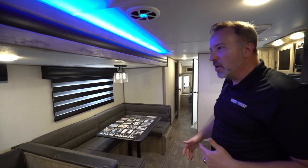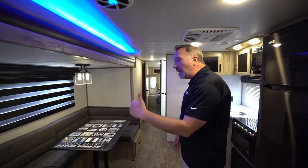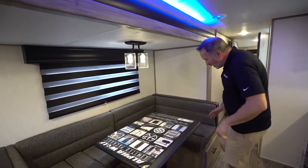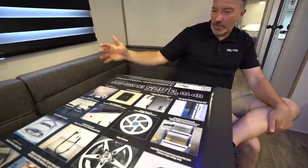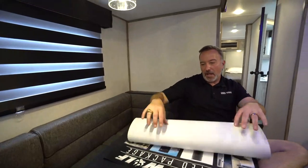You got your tunes going, your TV going, your fireplace going, your fun going — and that's the main part. Solid wood slide here with the wood inlay leading me over to my U-shaped dinette. But just look at all the stuff this thing comes with. Good grief. This is beautiful.